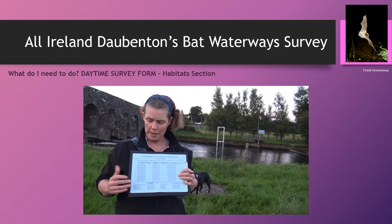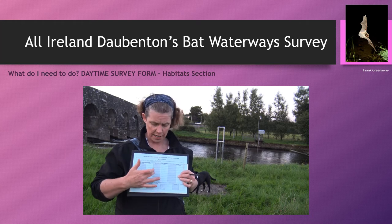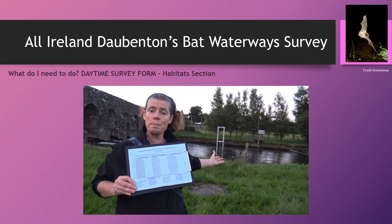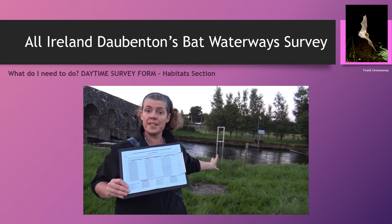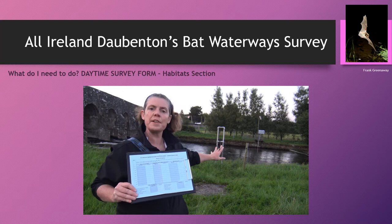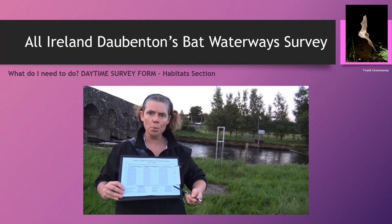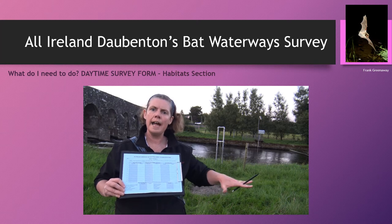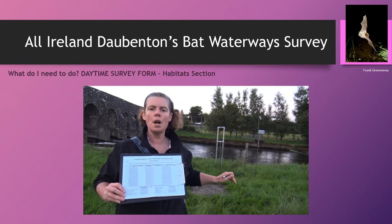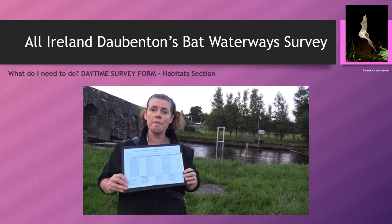On the other side of the daytime survey form is information we require in regards to habitats — near side and far side, in relation to trees, hedgerows, and reeds. Looking at survey spot number 10 here, on the near side there are no trees, hedgerows, or reeds, so I won't be ticking any boxes. On the far side there are some tall, immature trees, so I'll tick the tree section. There are also broad habitat categories: we're standing in lowland improved grassland fields, which is the general habitat for the last five survey spots, while the first five are along the edge of a conical plantation.